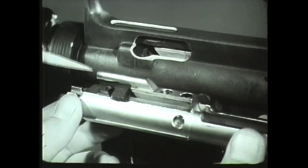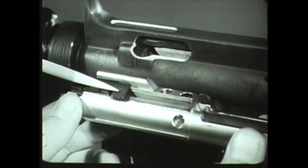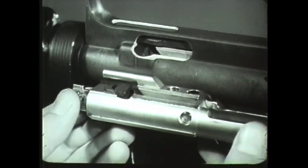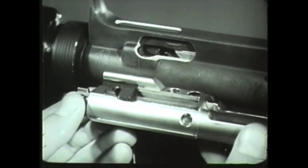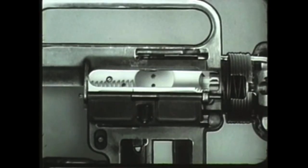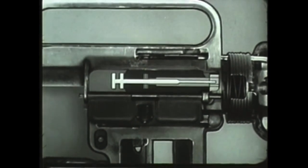During this rearward movement, a cam track on the upper surface of the bolt carrier acts on the bolt cam pin, rotating the cam pin and bolt clockwise until the bolt locking lugs are no longer in line with the barrel extension locking lugs. During unlocking, the firing pin is withdrawn from the face of the bolt by the bolt carrier group. With the bolt unlocked, the next sequence in the cycle of operation occurs.